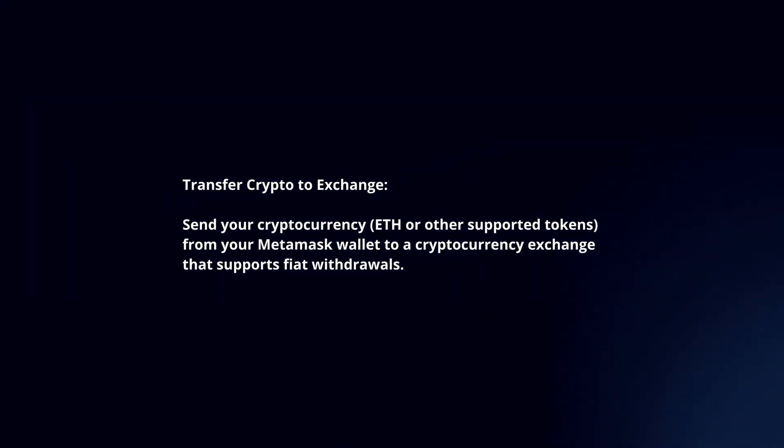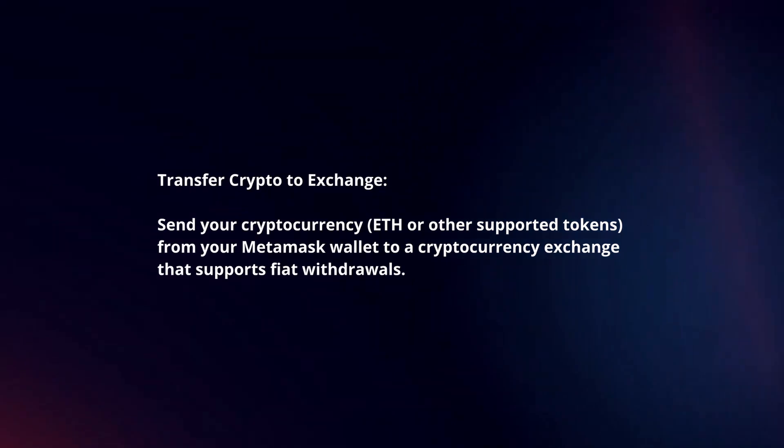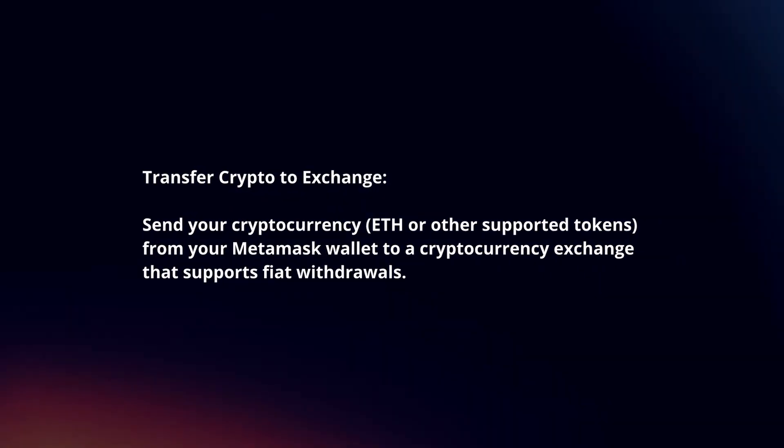Here's a guide. Transfer crypto to exchange: send your cryptocurrency from your MetaMask wallet to a cryptocurrency exchange that supports fiat withdrawals.